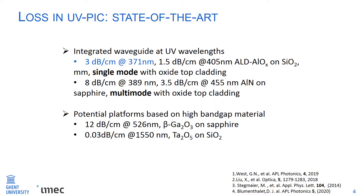Let's see the current state of UV PICs. There are two waveguide platforms investigated at UV wavelengths. The first is ALD aluminum oxide on top of silicon dioxide, with the lowest propagation loss of 3 dB per centimeter at 371 nanometers, remaining single-mode. The other is aluminum nitride on sapphire with a slightly higher loss of 8 dB per centimeter, but currently multi-mode. There are other potential platforms based on high bandgap materials, but they are currently investigated at visible or infrared wavelengths.